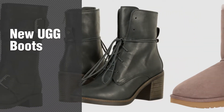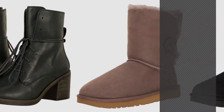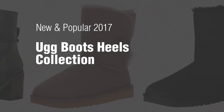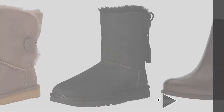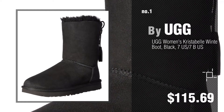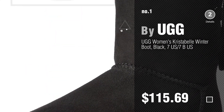If you're looking for new UGG boots, here's a collection you've got to see. New and popular 2017 UGG Boots Heels Collection. Number 1 — most popular by UGG. Watch this video and get inspired.